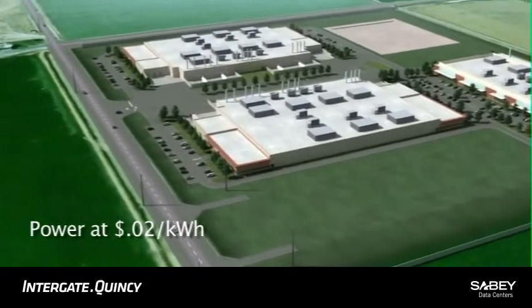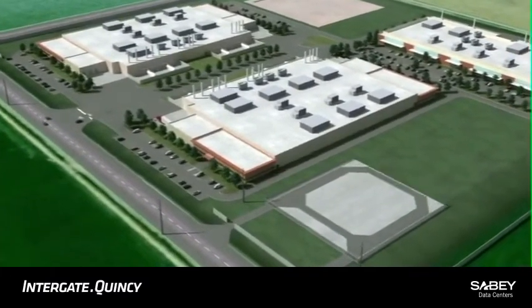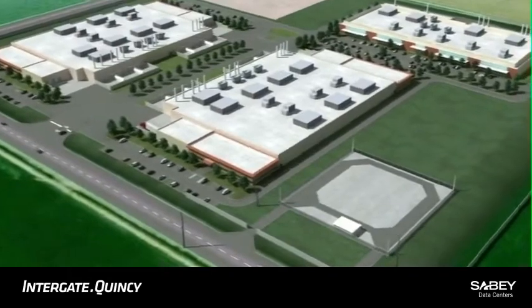60 megawatts of aggregate power is delivered to the site by our redundant high voltage transmission lines to its secure on-site substation with ring bus topology.